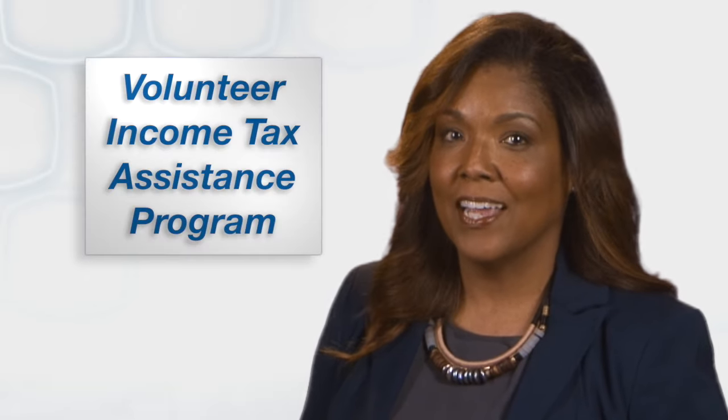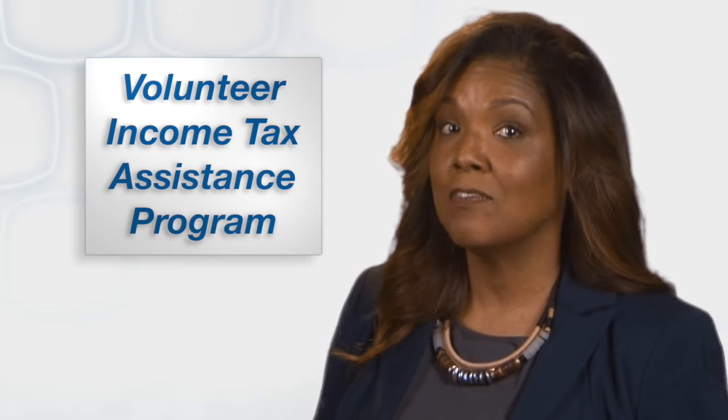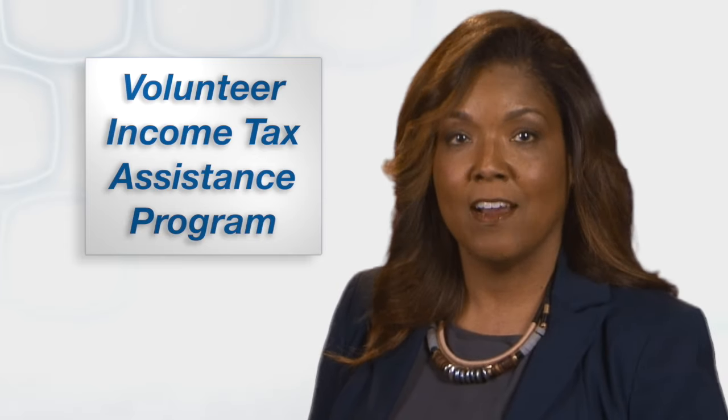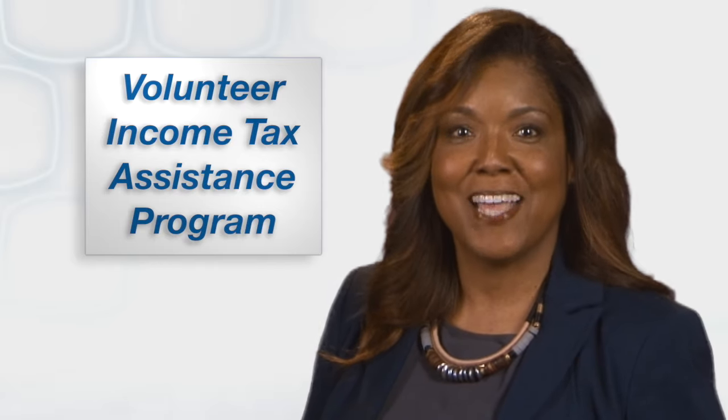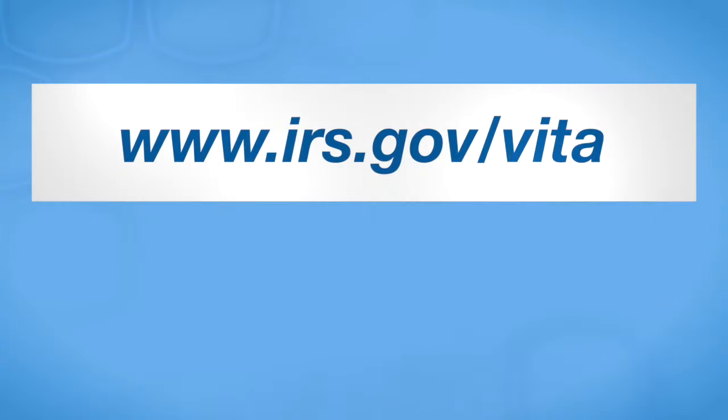On the other hand, if you would like to have an IRS-trained volunteer help you prepare and e-file your tax return, check out the Volunteer Income Tax Assistance Program. Go to irs.gov/VITA to see if you qualify and to find the location of a VITA site near you.